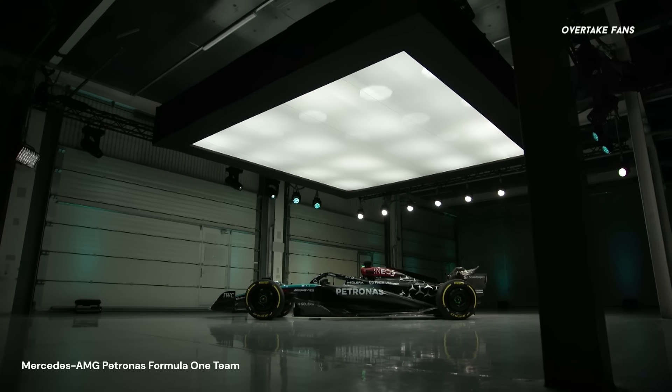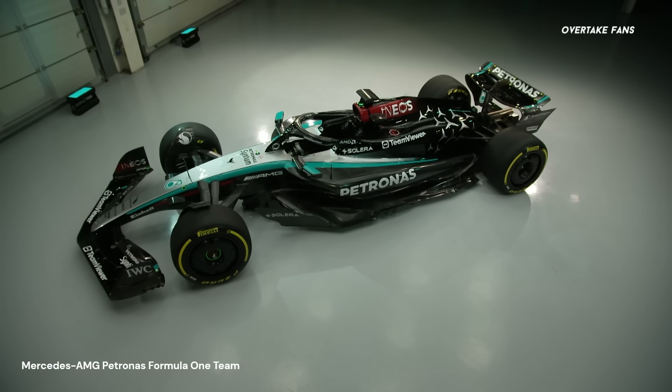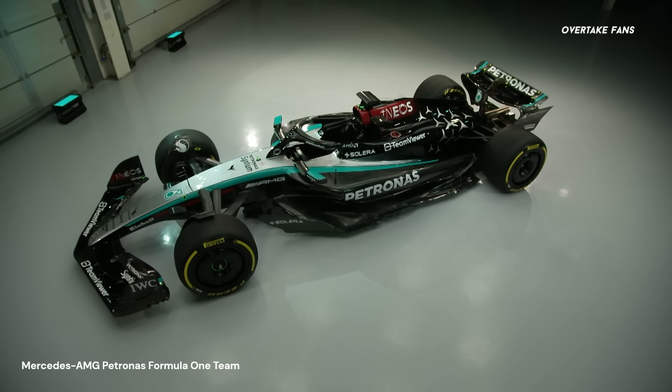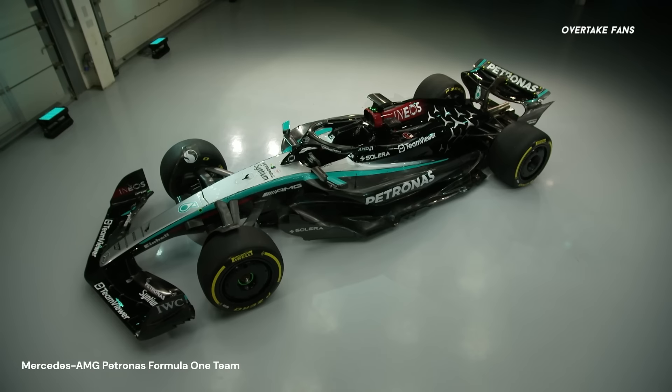With this in mind, could we see Mercedes challenging Red Bull in 2024 on a frequent note? And more importantly, what changes has Mercedes incorporated for the W15 on both a mechanical and aerodynamic level?